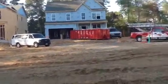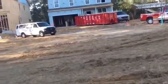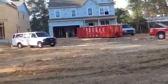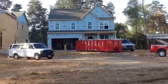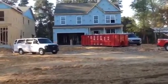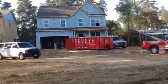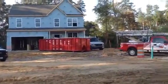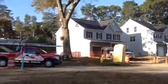Lot number one — the mechanicals are going into the home as we speak; the electricians are in there working today. We should have fire sprinklers going into the home this week, and that should get very close to being ready for insulation and drywall sometime this week.